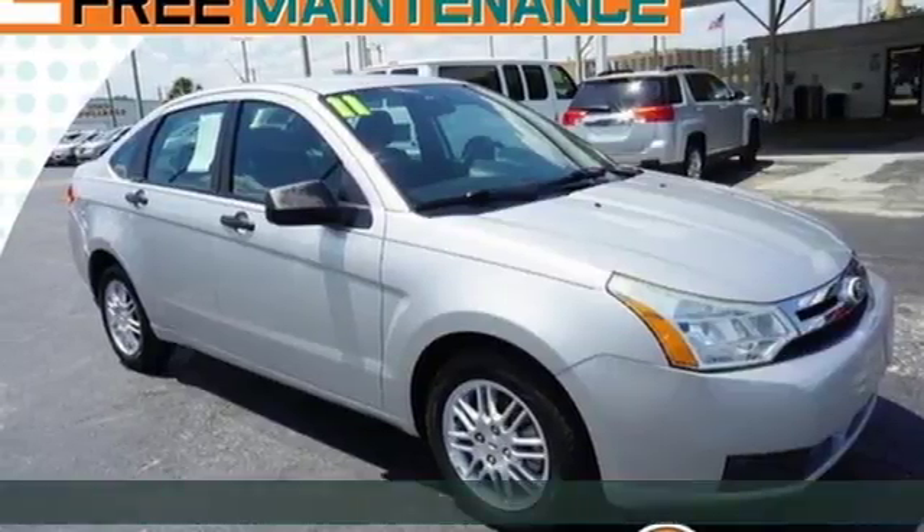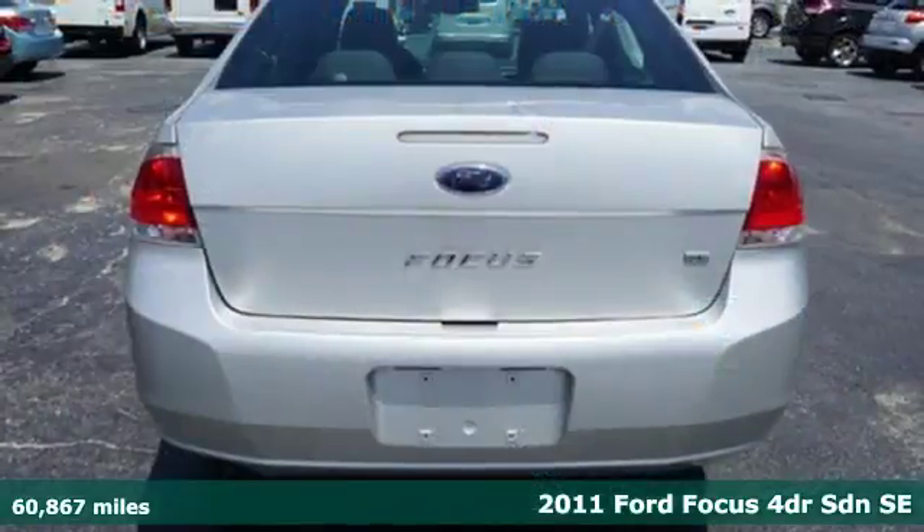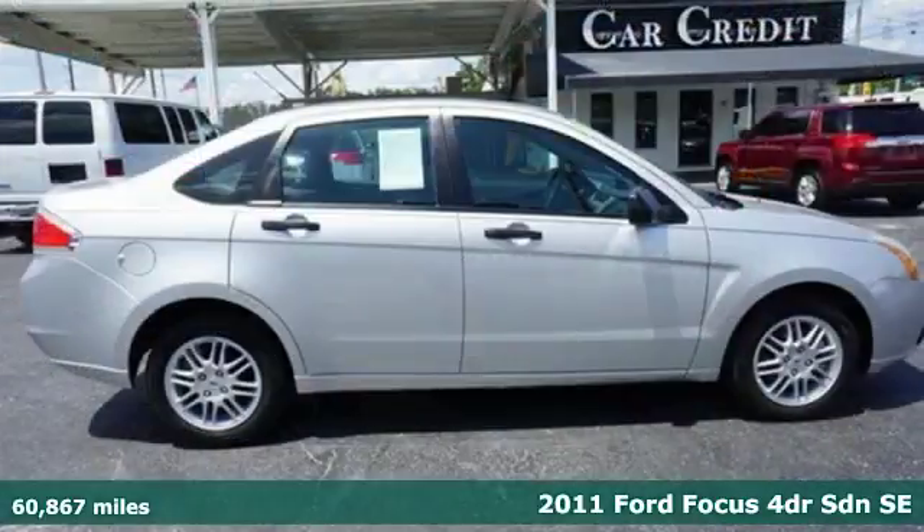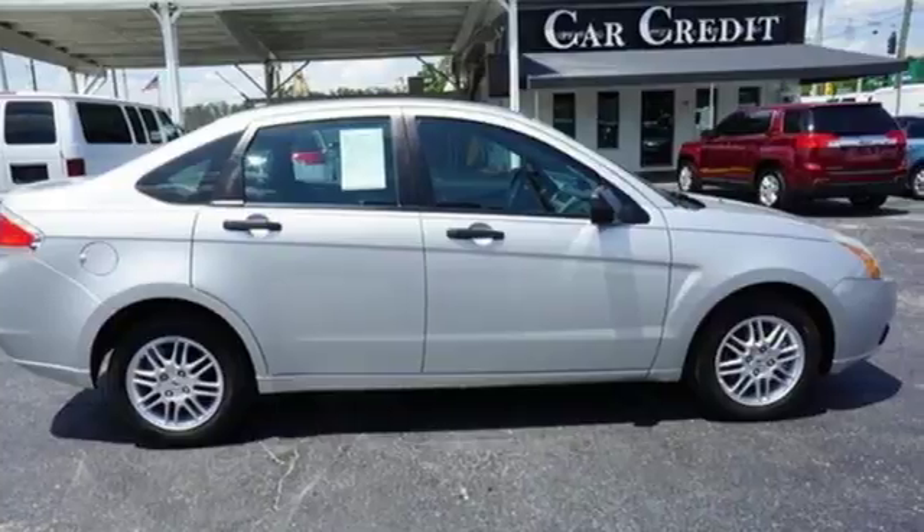It's a 2011 Ford Focus. You'll love driving this Focus. A sleek design and interior craftsmanship combined for a perfect balance of great looks, efficiency, and performance.